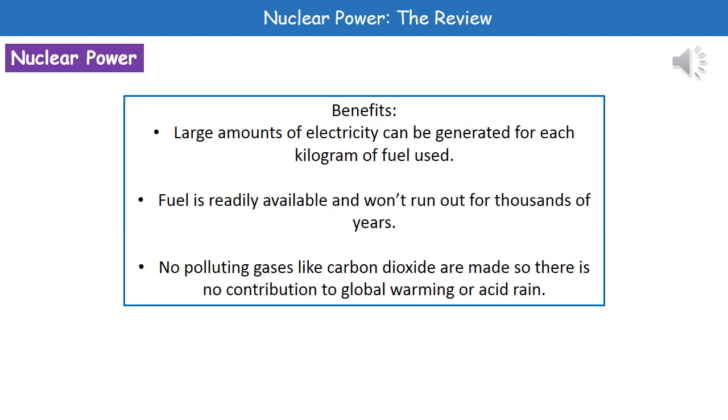There are some key benefits of nuclear power, which is why we have nuclear power plants around the UK. First, we generate large amounts of electricity for each kilogram of fuel used. The fuel is readily available and won't run out for thousands of years unlike fossil fuels. And unlike fossil fuels, when we generate our electricity we're not generating polluting gases like carbon dioxide, so we're not contributing to global warming or acid rain.